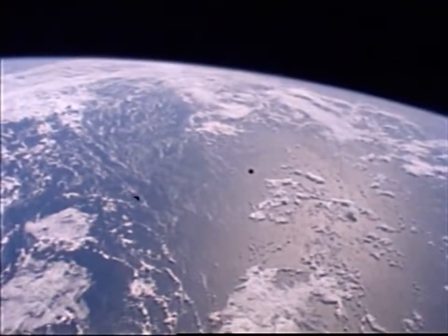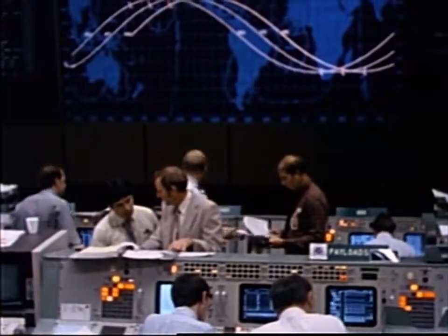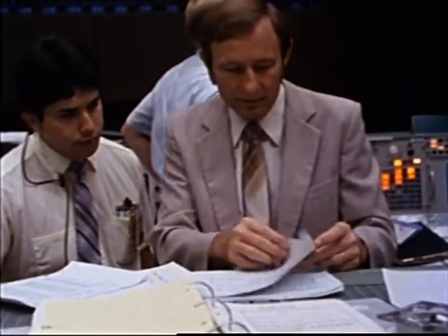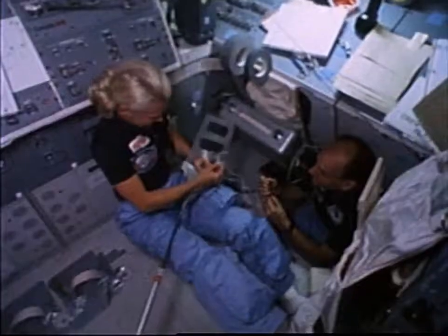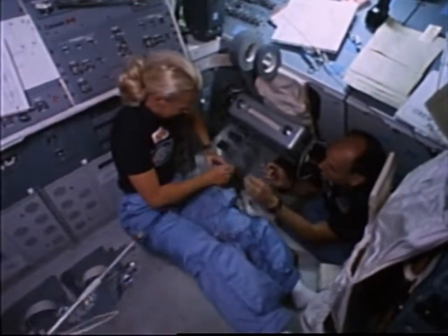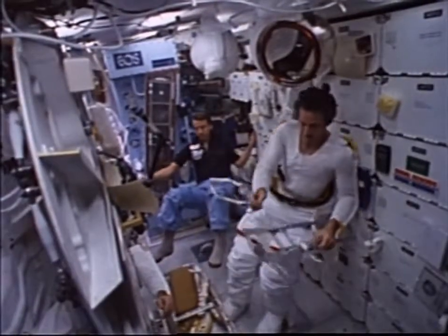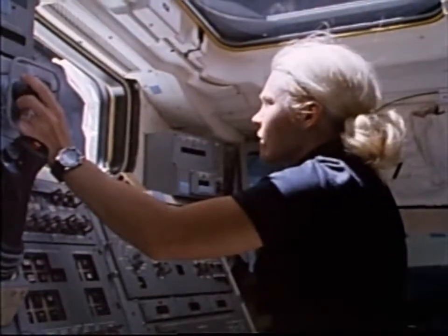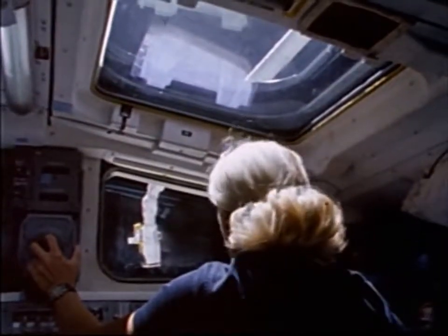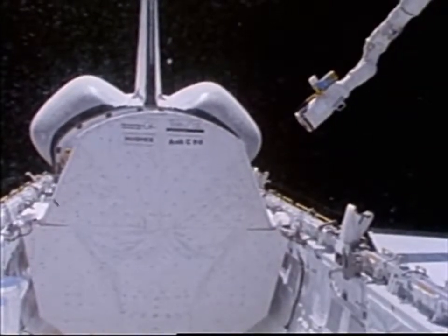The mission was extended for a couple of days so the crew could rendezvous with the satellite. During that time, mission control sent up a massive amount of information on the teleprinter, including detailed instructions for building the flyswatter and an entire rendezvous checklist. Mission specialists Jeff Hoffman and David Griggs prepared for the EVA, while mission specialist Rhea Seddon maneuvered the robot arm into a convenient place for Hoffman and Griggs to attach the flyswatter devices to the end effector.